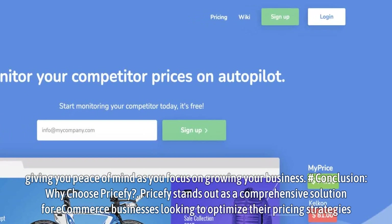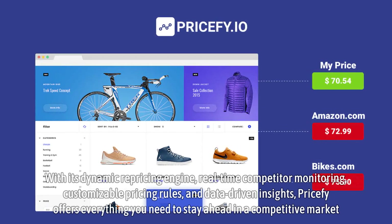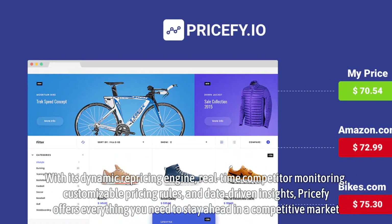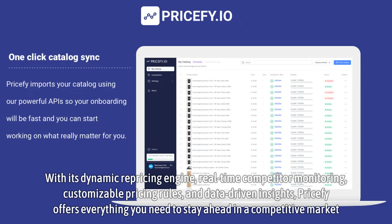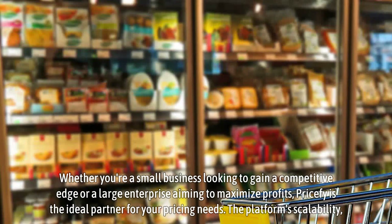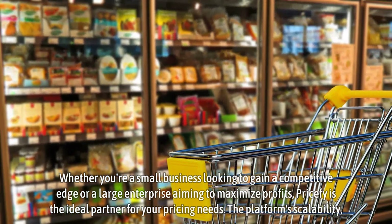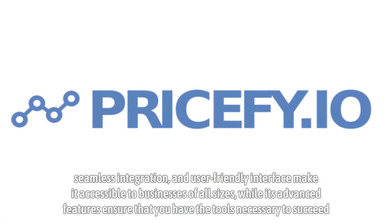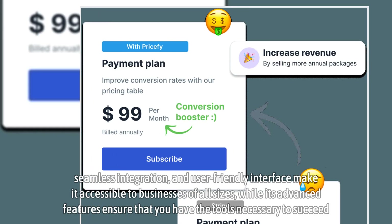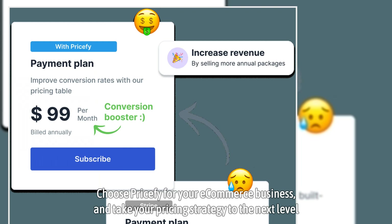Pricify stands out as a comprehensive solution for e-commerce businesses looking to optimize their pricing strategies. With its dynamic repricing engine, real-time competitor monitoring, customizable pricing rules, and data-driven insights, Pricify offers everything you need to stay ahead in a competitive market. Whether you're a small business looking to gain a competitive edge or a large enterprise aiming to maximize profits, Pricify is the ideal partner for your pricing needs. The platform's scalability, seamless integration, and user-friendly interface make it accessible to businesses of all sizes, while its advanced features ensure that you have the tools necessary to succeed. Choose Pricify for your e-commerce business and take your pricing strategy to the next level.